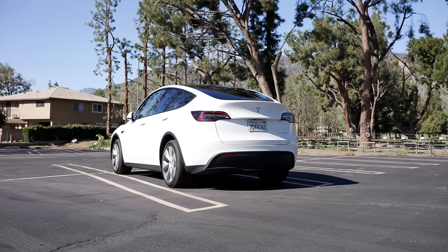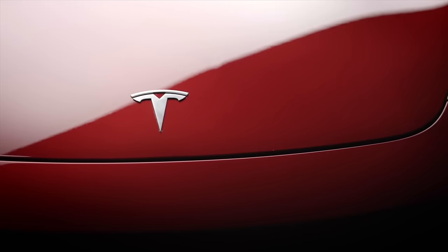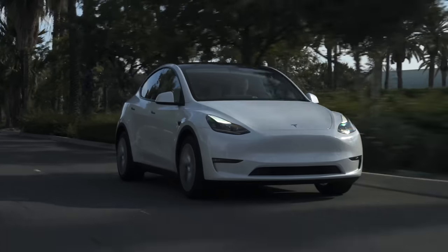Today we're getting into the latest Tesla news, including huge Model Y discounts, the latest Ludicrous Model 3 leaks, FSD free trials and more.